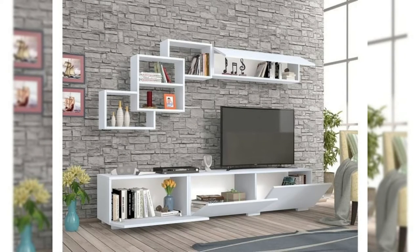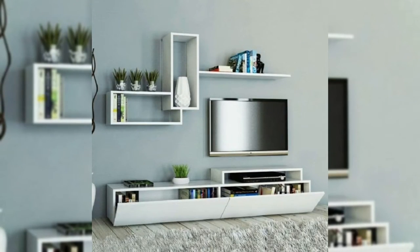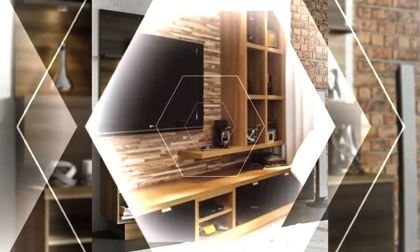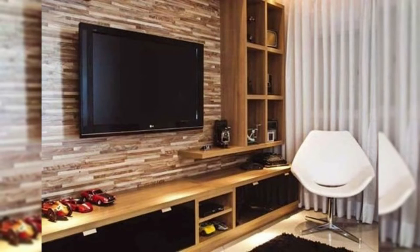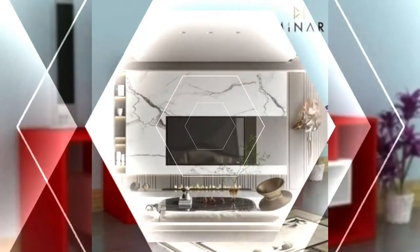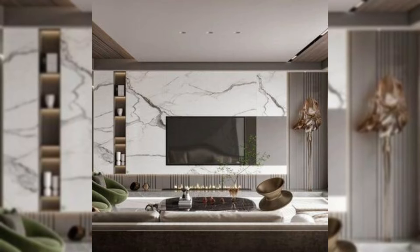4. Make it the center of attention. A minimal wall display in which the TV is the main focus of the room, either surrounded by only a few tiny objects or by nothing at all, is a great way to hang your TV on the wall without creating a distracting display. It gives the design a simple feel and eliminates distraction while you're watching shows or movies.